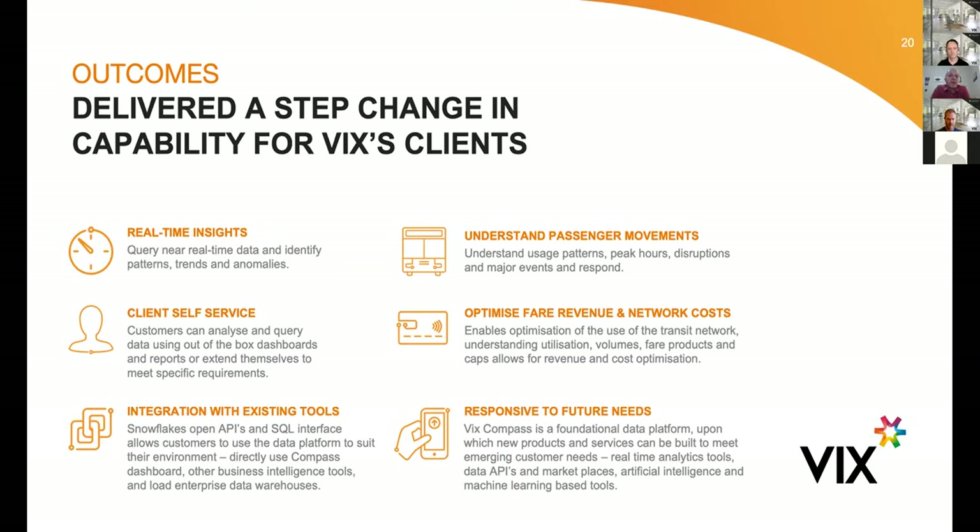For VIX and our future customers, we're able to use data as the source of new innovation. As we build out our fare engines and core products, we can make them smarter. We can use real-time data feeds to do things like adaptive pricing — like surge pricing as you get on Uber — or offer discounts when there's capacity on the network. We can build real-time analytics tools, provide data APIs through marketplaces, and we're moving into data science, artificial intelligence, and machine learning as the next generation of product innovation for VIX.